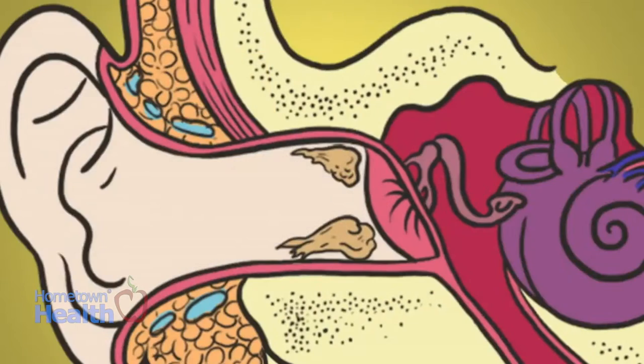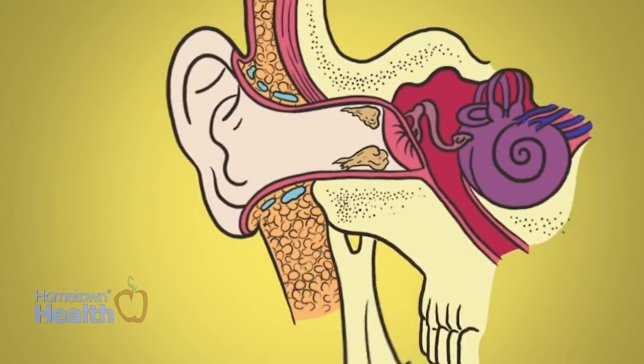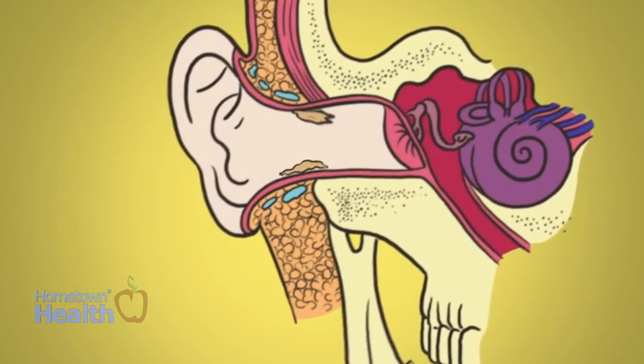Over time, the earwax moves from the inner part of your ear canal to the entrance of the canal. Jaw movement also helps the earwax move through the canal, but too much wax buildup can become impacted and cause problems. Impacted earwax is very common, and as you get older, earwax tends to become harder and less mobile.